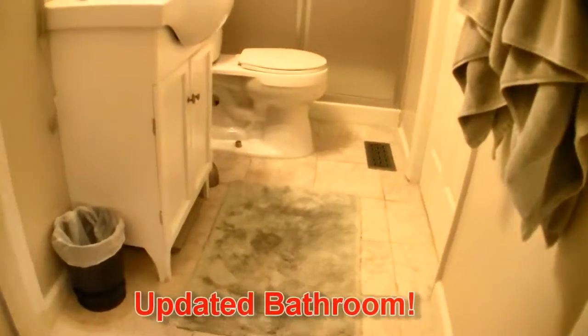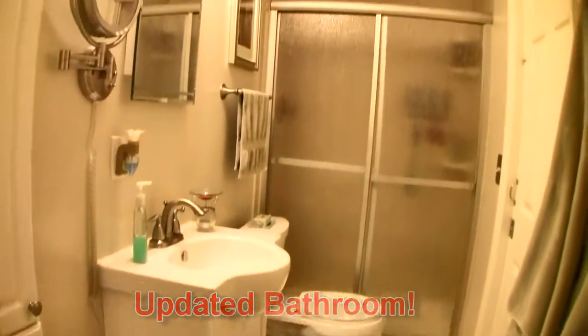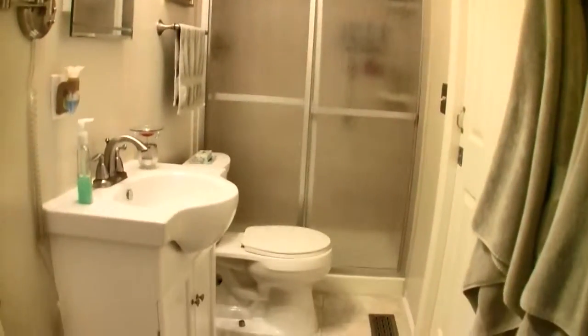The private bath also hosts attractive updates: tile shower, tile floors, your own linen and access to the kitchen.